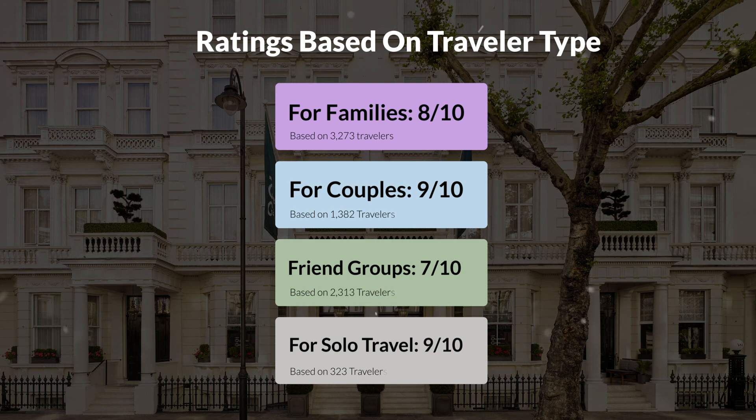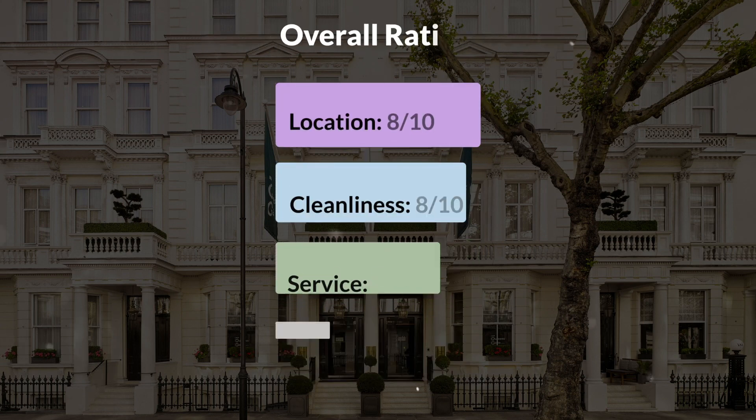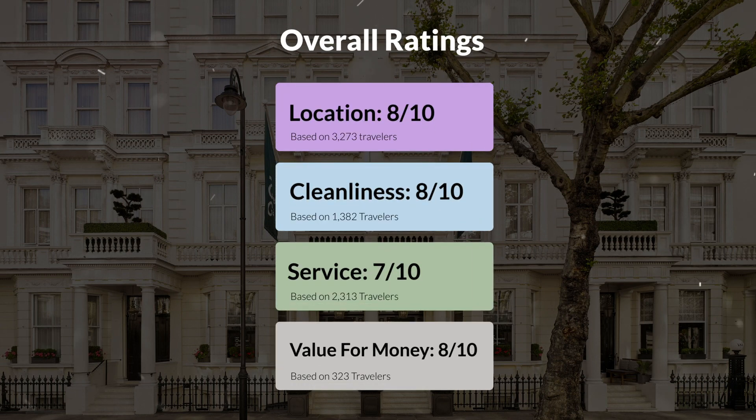Here are our overall ratings for this hotel. Location, 8 out of 10. Cleanliness, 8 out of 10. Service, 7 out of 10. Value for money, 8 out of 10.